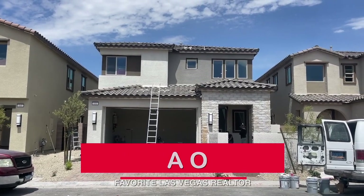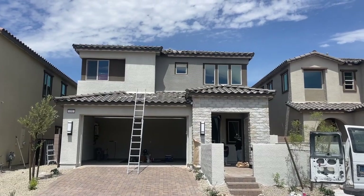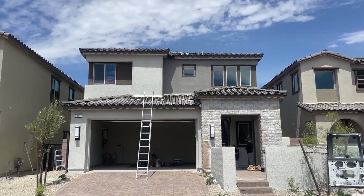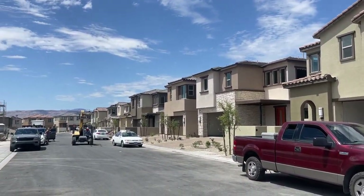Hey, hey everyone! Angela O'Hare here, your favorite Las Vegas realtor, and today I was doing a final walk through my client's home over here in Castellana in the Red Rock Village by Taylor Morrison.